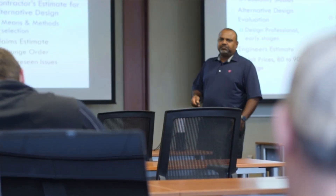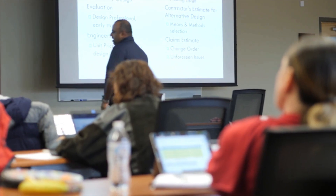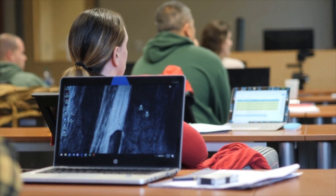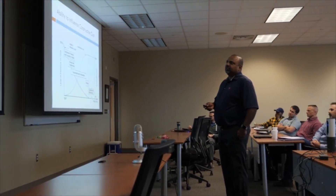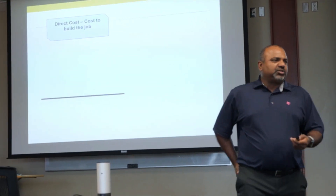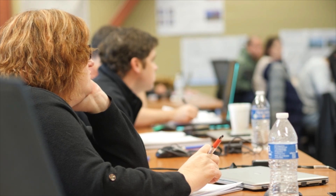The Master of Building Construction degree is really designed for people who have a background in a related discipline or have worked in construction but don't necessarily have a formal education in construction — like Daniel and Aaron, who are both working in construction in different parts of the country but don't have an engineering or construction degree. Addison has a business degree but works in the construction industry. For those people, this program provides a curriculum to understand and work in construction.